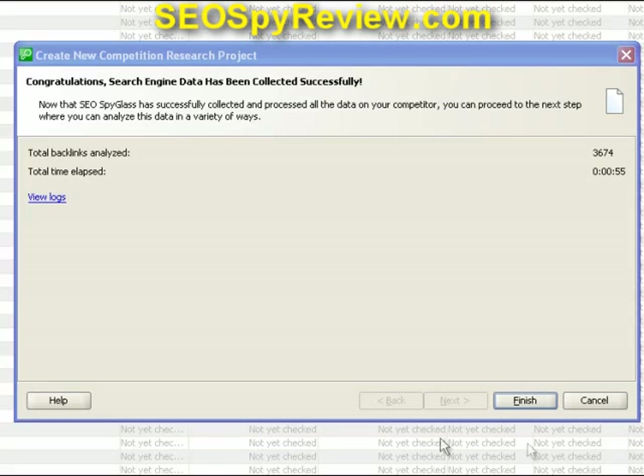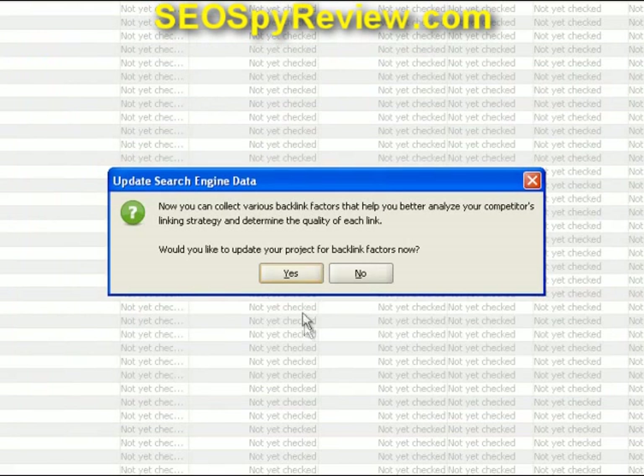This is going to give you a pretty good percentage basis of what you should have just to get above your competitor and take them out. Now you can see it's done the first part, so we're going to hit the Finish button right here. And now we're going to be able to collect the backlink factors — this is really the whole juice of the program. We're really going to analyze your competitor's linking strategy and determine the quality of each link, so we're going to hit the Yes button.